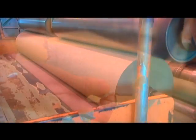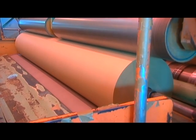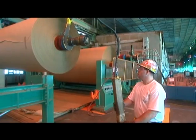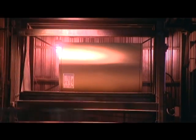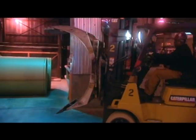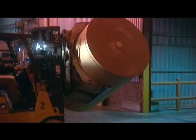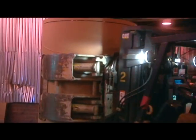So this is where it all winds up. A machine like this can make a roll of paper 30 feet wide and 40 miles long in just one hour. Look at how it picks up that roll — those guys are good.